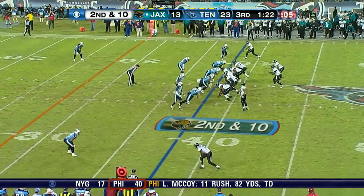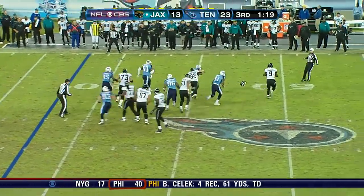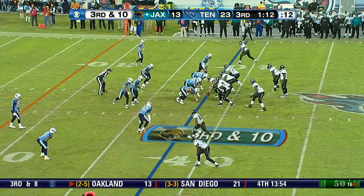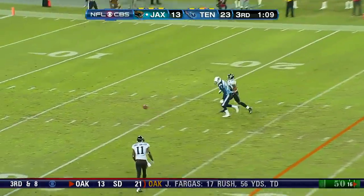Mike Thomas in motion. Here they come. Garrard bouncing, looking, helmets flying. Garrard reverses, Garrard throws. Incomplete. Here come the Titans - they blitz. Garrard lets it go. Incomplete.